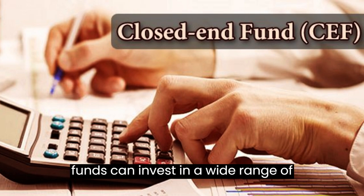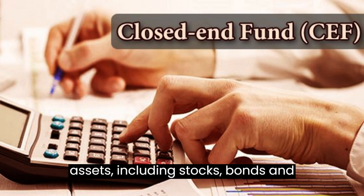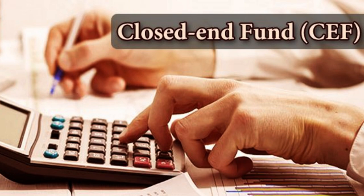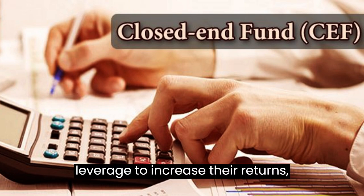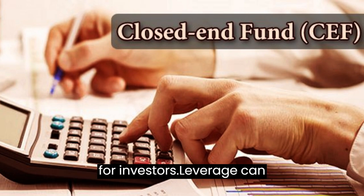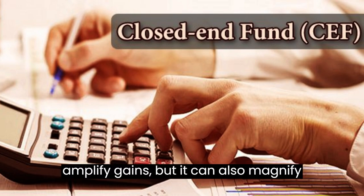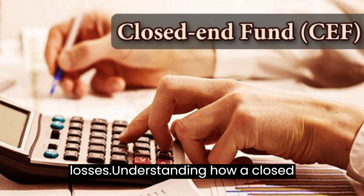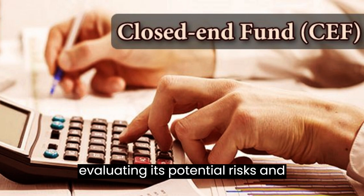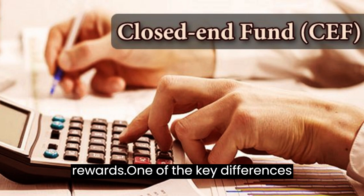Closed-end funds can invest in a wide range of assets, including stocks, bonds, and other securities. They can also use leverage to increase their returns, which can be both a blessing and a curse for investors. Leverage can amplify gains, but it can also magnify losses. Understanding how a closed-end fund uses leverage is crucial to evaluating its potential risks and rewards.